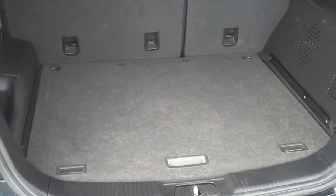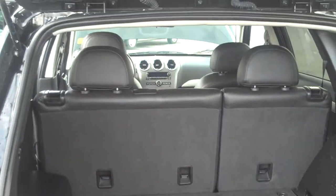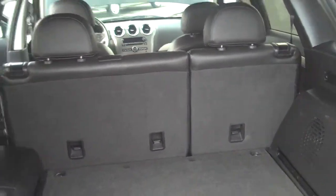2012 Chevy Captiva. Let me come to the back cargo area — here's your back cargo area with your folding rear seats. Kind of a shot inside, and then let me give you one quick body side shot.